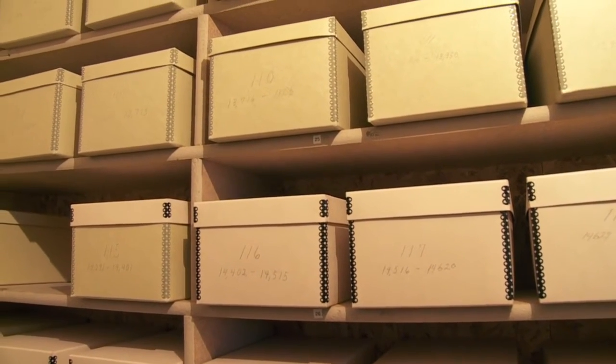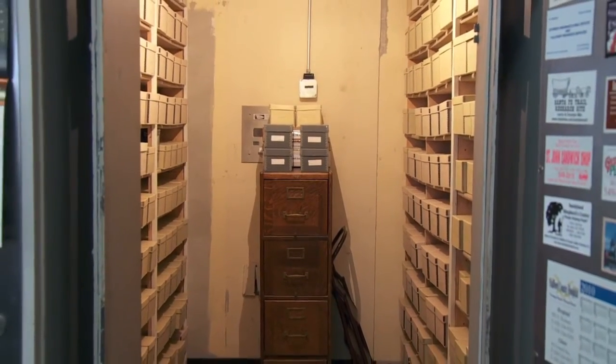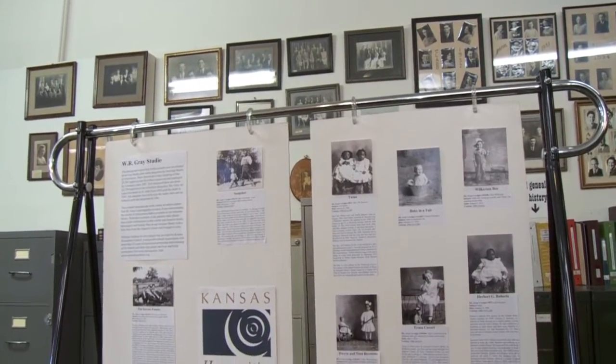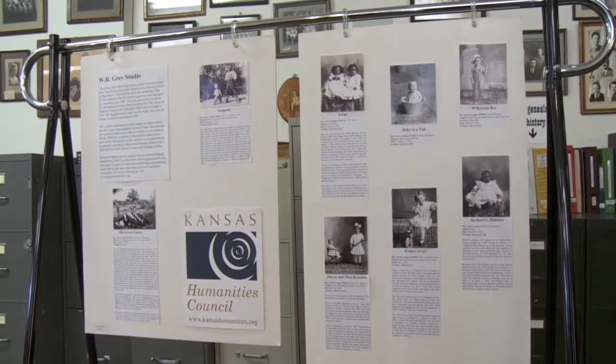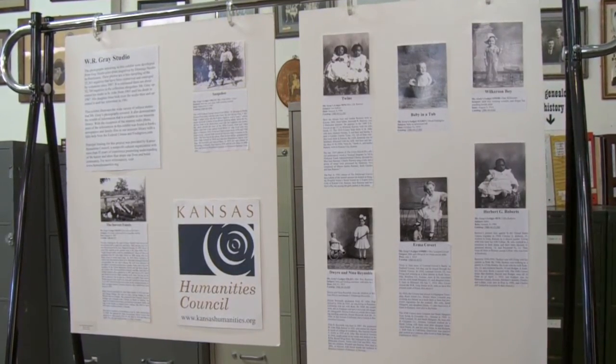The glass negatives project started in 2007, but we got the negatives from the W.R. Gray studio in 1986. In 2007, the museum contacted the Humanities Council, which told them how to find grants to help cover part of what came out to be a $25,000 cost. They sent a consultant that came and showed us exactly what to do — how to clean the negatives and catalog them and preserve them in archival envelopes and boxes. On October 20th of 2007, we just started doing that, and just one by one, over the last nine years, with my volunteers, they got it done.